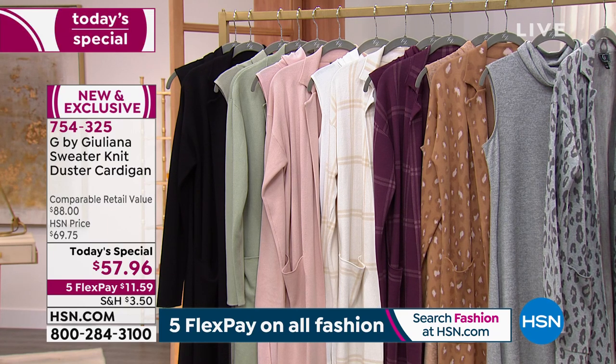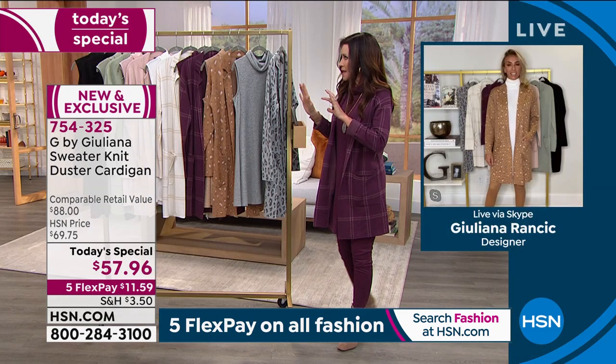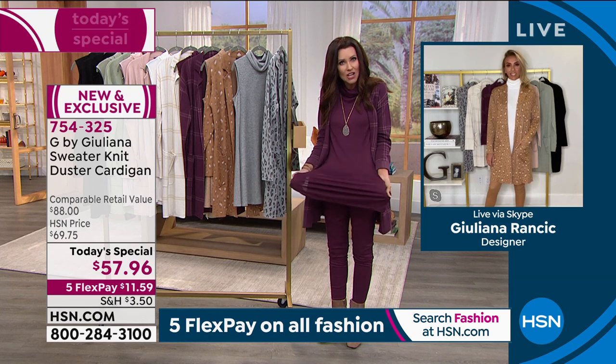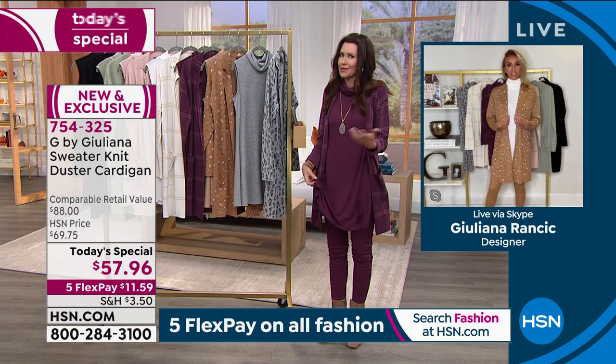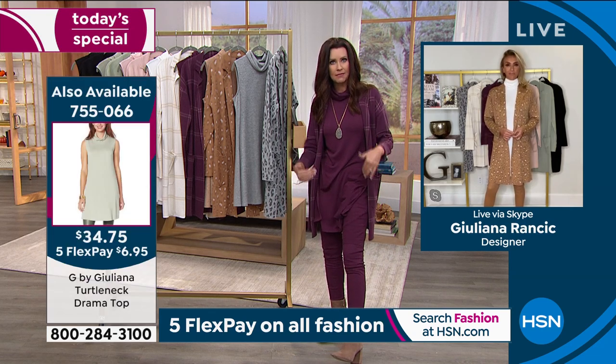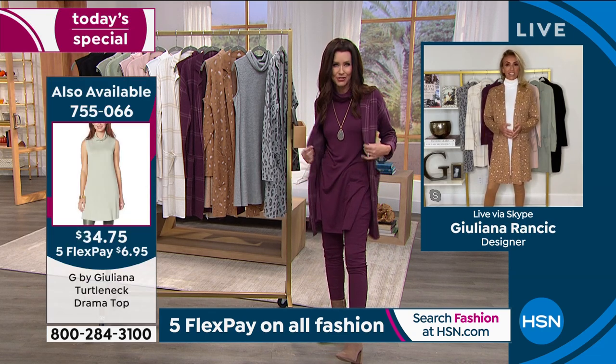Juliana has done something very difficult — she's done this cardigan in a brand new niche. She's got the buttery soft hachi knit top under $35, in the same exact wine color, and a pant in a completely different but coordinating fabric in the same color. Shannon notes that's really difficult to do. Juliana says the jacket on its own is amazing — throw it on over a basic tee, turtleneck, or denim.